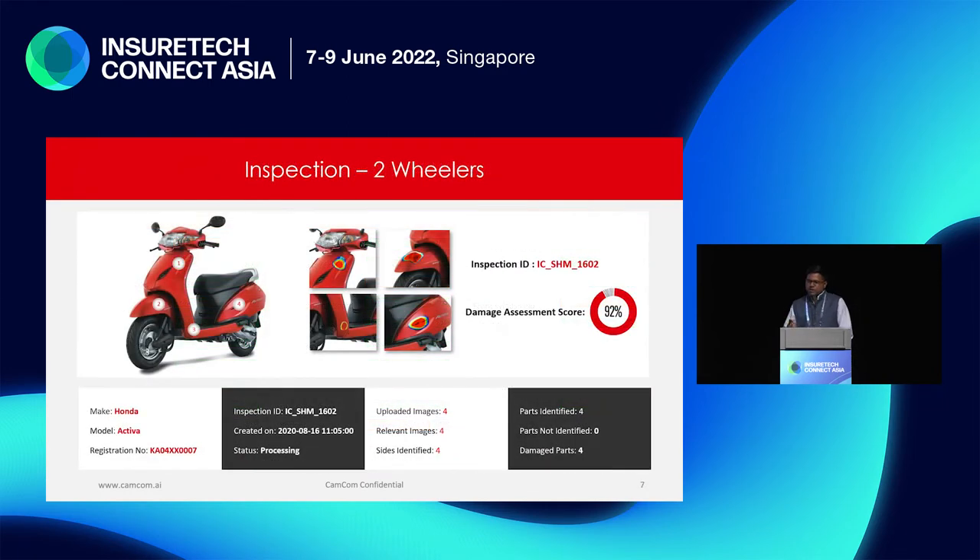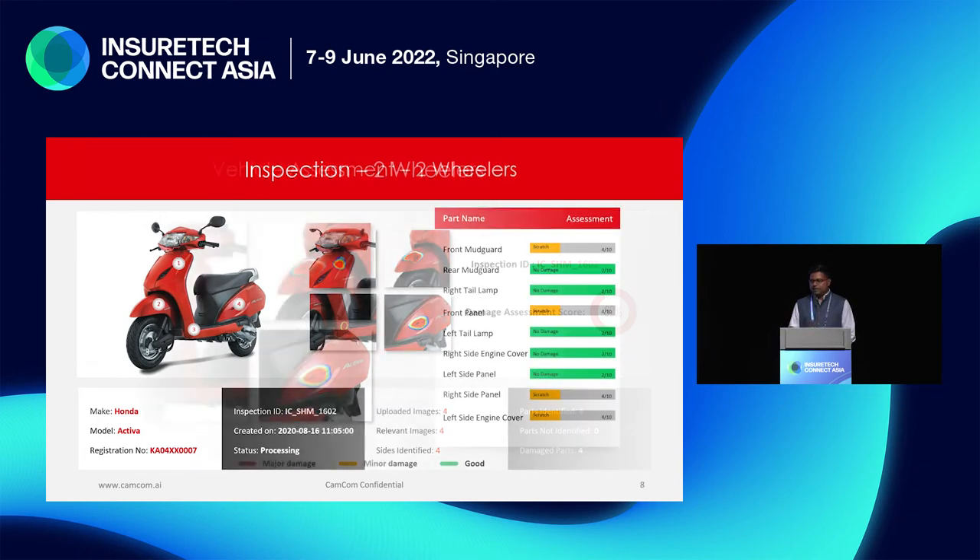We are one of the few in the world to actually do this on two-wheelers as well. The challenge with two-wheelers is too many small parts — levers, brakes, and so on. The system understands all of those, understands which could be broken and what the issues are, and we give out a complete report on two-wheelers too.